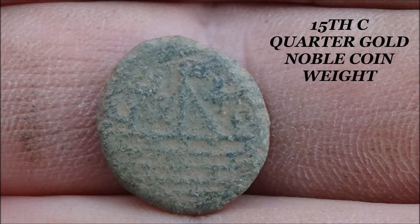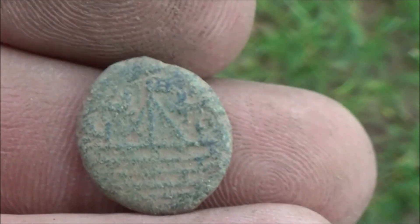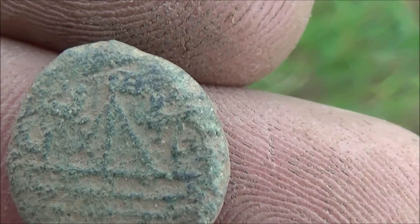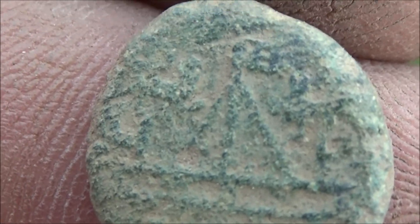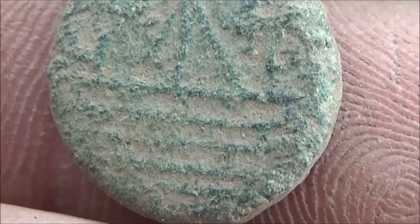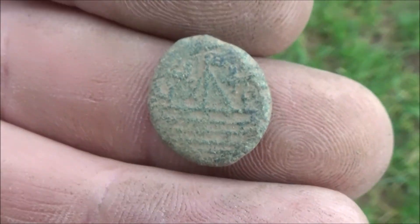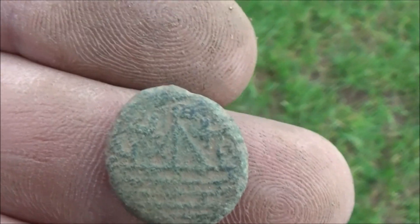If anyone knows what that is, it's really interesting. It's really old - might even be Roman, might even be Celtic. That looks like a rabbit there, an eyeball there. I don't know, but if you do know, let me know. I've got a picture of it. See you at the next.